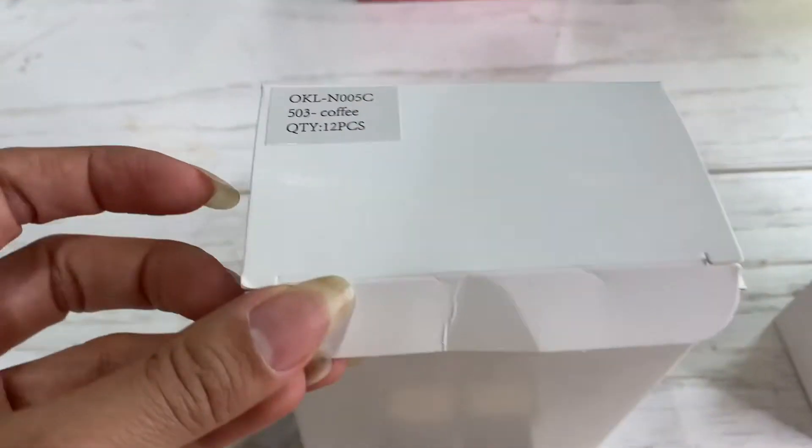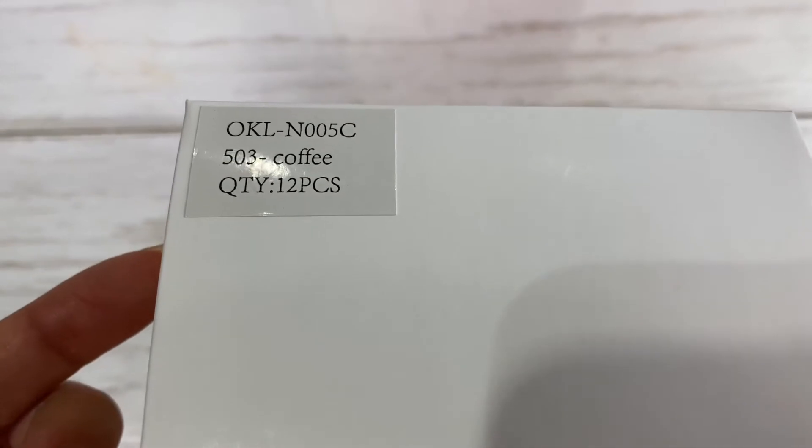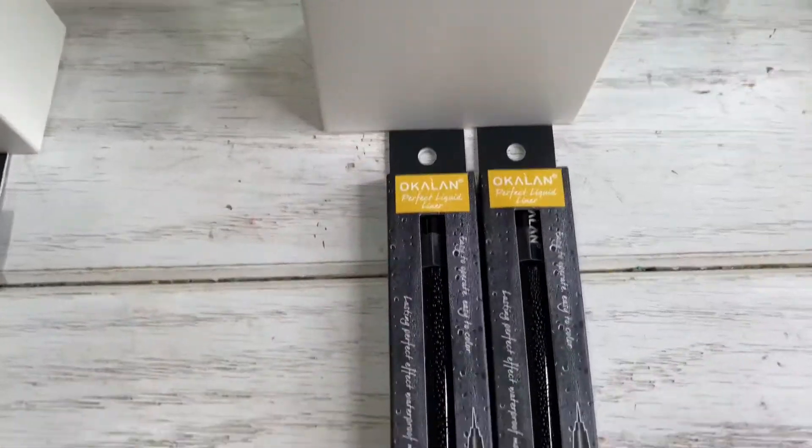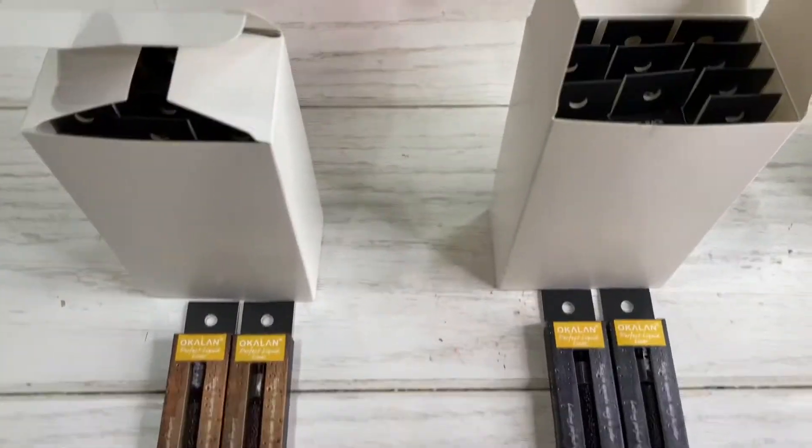Both of them come in a package of 12 pieces, just like this right here. They are already available on our website, wholesalemakeup.com.